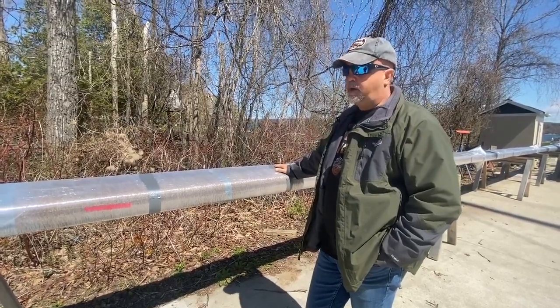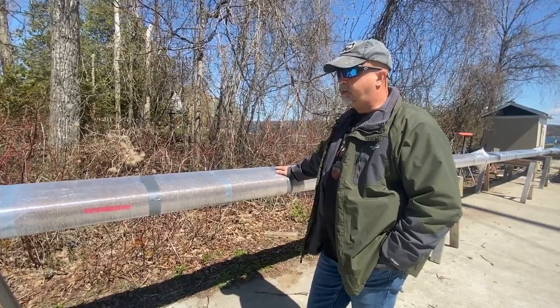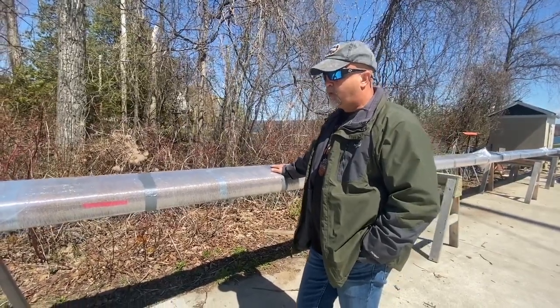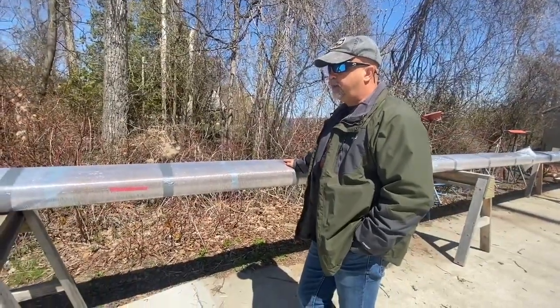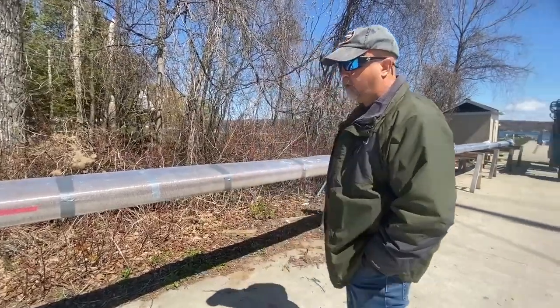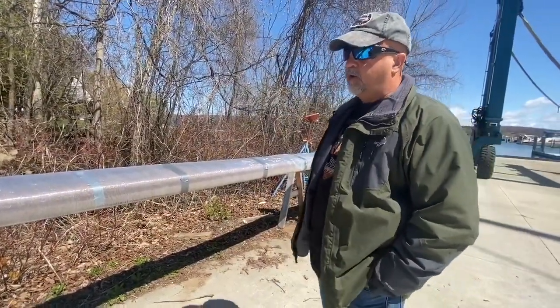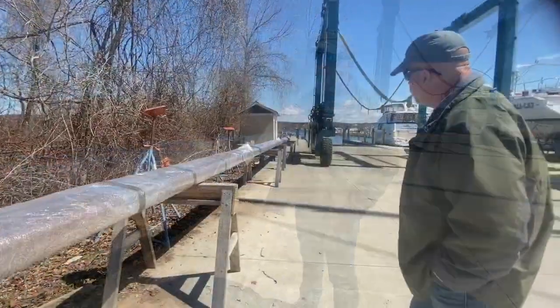It measures 58 feet 3 inches long. Knowing the height of the mast is important because the trucker needed to know how to set his truck up, and I needed to know for going under bridges. Now I know exactly how tall it is.